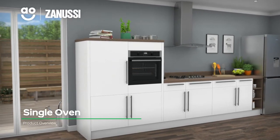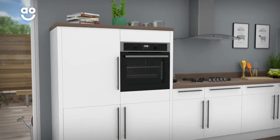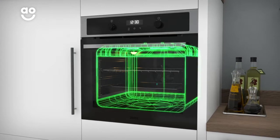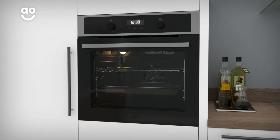This built-in single oven from Zanussi is an ideal choice if you want an excellent value model with great cooking features. As a multifunctional oven with a large 72-litre capacity, there's plenty of flexibility if you're cooking for a large household or like to host dinner parties.